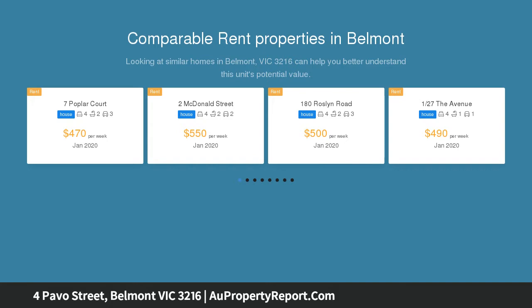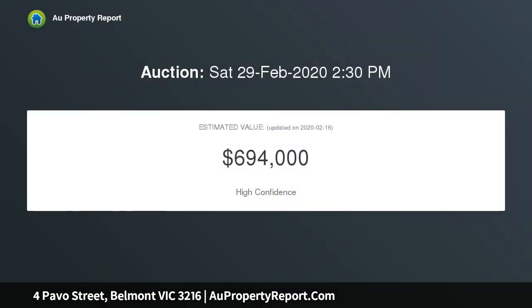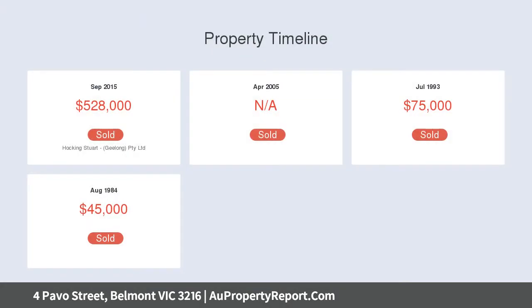Located right in the middle of all that Belmont has to offer, family friendly convenience is assured. Consisting of five spacious bedrooms, master with en suite and WIR, study, open plan kitchen, dining and lounge, plus formal lounge and extra family room leading to alfresco entertaining area.